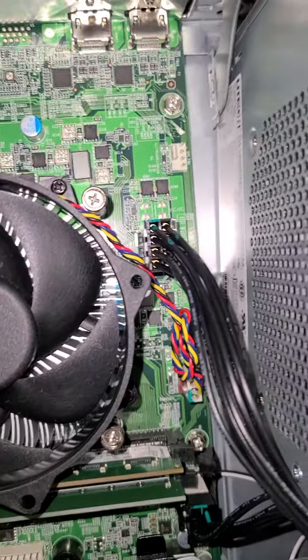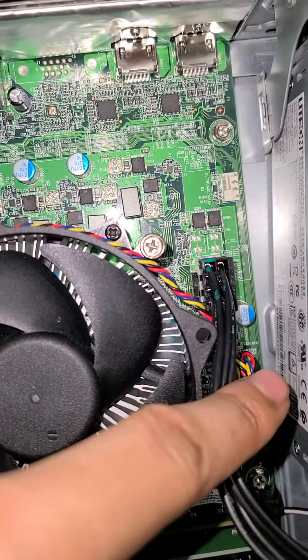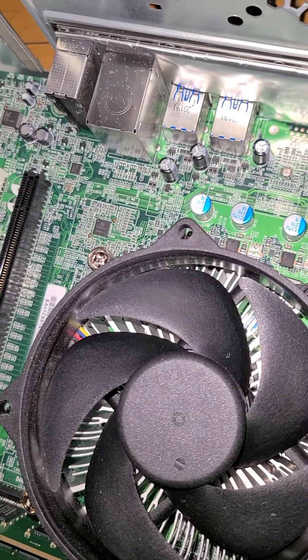So that's why I hate pre-builds — because their bullshit ATX doesn't supply enough power to run a PCIe port. And that's just horse shit.